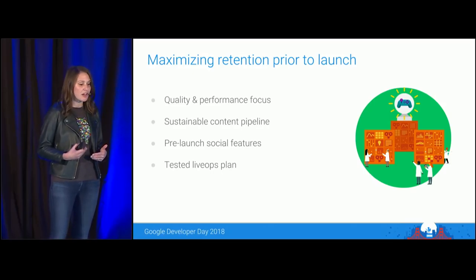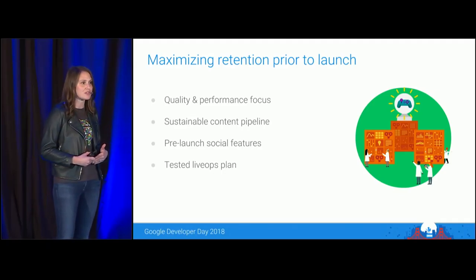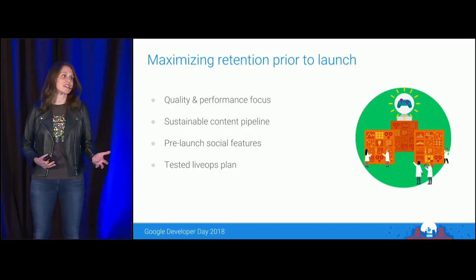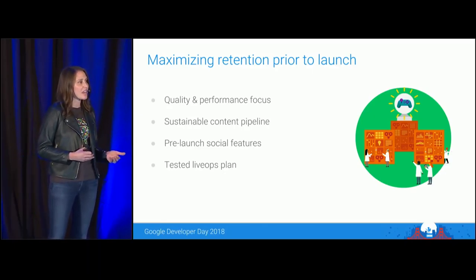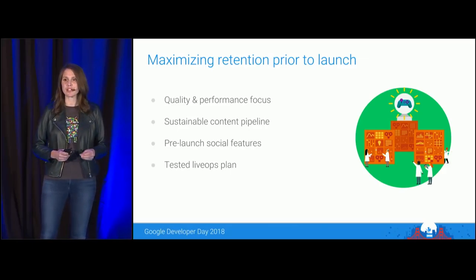Developers are also testing their LiveOps plans in full, end-to-end, prior to launch. They're running demand-side events and supply-side sales so they can truly understand what KPIs their LiveOps moves, and where they still need to optimize before fully launching.